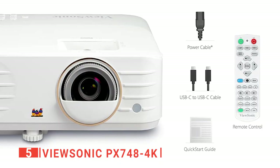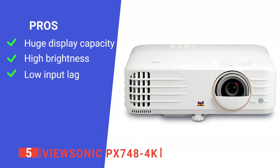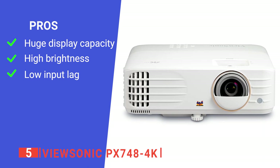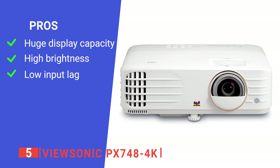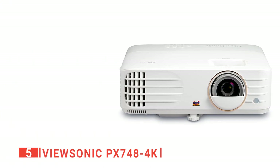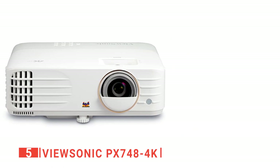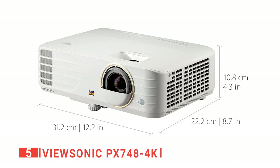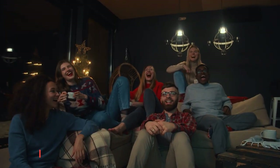Its pros are: it has a screen of up to 300 inches and 4000 lumens, big enough for any entertainment room. It delivers stunning home entertainment around the clock, day and night, in bright or dark rooms. And it features 4.2 millisecond low input lag and a magnificent 240Hz refresh rate, which is perfect for gaming. However, it has no built-in streaming or voice control options. The ViewSonic PX748 4K gaming projector is ideal for anyone who enjoys live streaming sporting events into their living room, binge-watching Netflix shows, or watching the latest movies with family and friends.